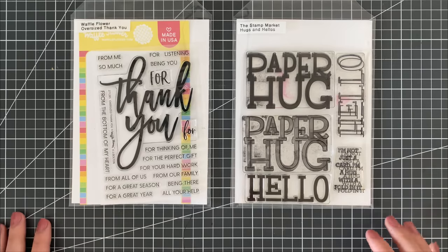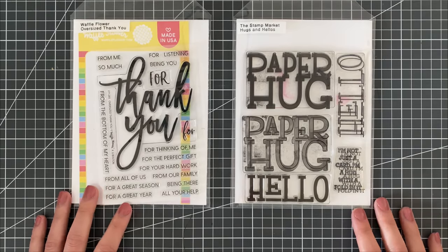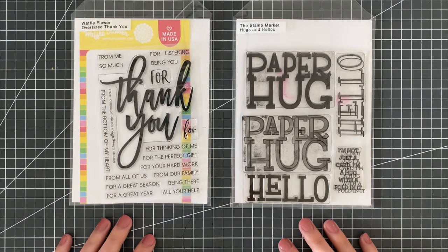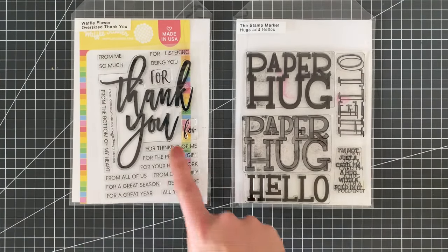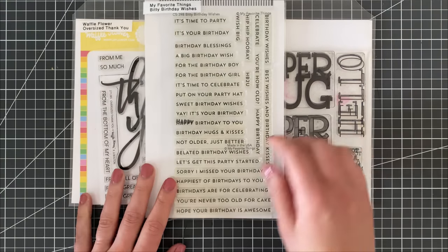Some more things I love are sentiments with really big bold fonts and sizes, and the reason is because I create a lot of backgrounds — a lot of ink blended backgrounds, a lot of backgrounds with pastes and things like that — and I find having really large sentiments just makes for an easy completion of the card. There's also a bonus if the sentiment has coordinating tiny sentiments, like this one from Waffle Flower.